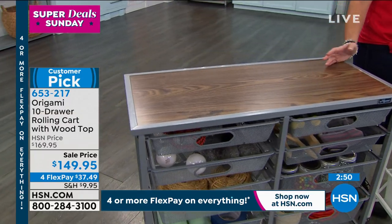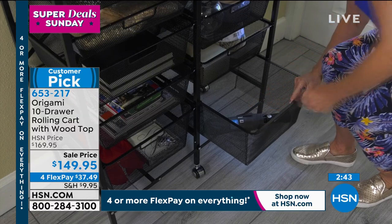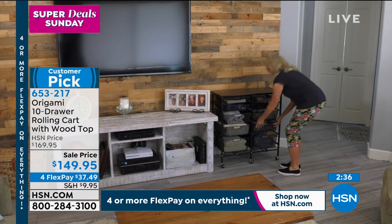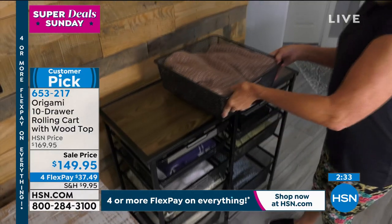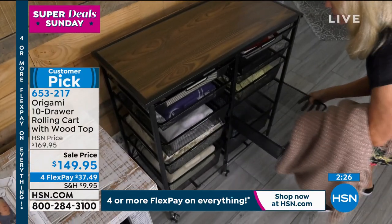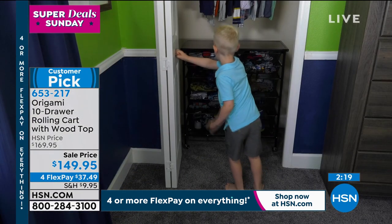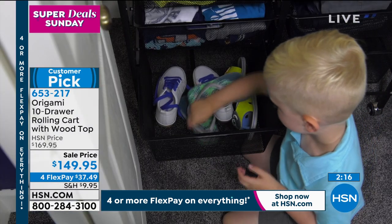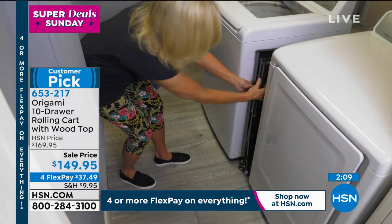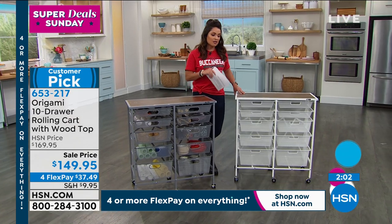It's a $20 savings with FlexPay — four or more FlexPay on everything today. It's Super Deal Sunday. If you've never used FlexPay, you can use it anytime — first time or hundredth time shopping with us. It's just spreading your cost out evenly, in this case over four months. So $37.49 and it's on its way to you, paying that every month interest-free via credit card, debit card, or PayPal. You have a full 30-day unconditional money-back guarantee. Consider: you don't have to assemble it — open it up, put the top on, put the drawers in, and you're done.